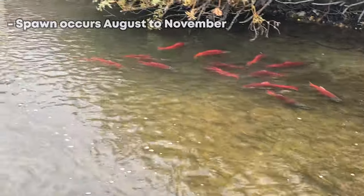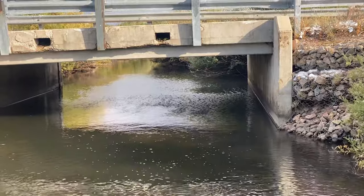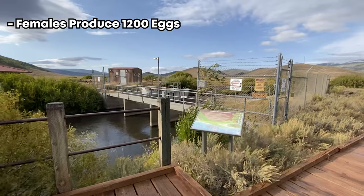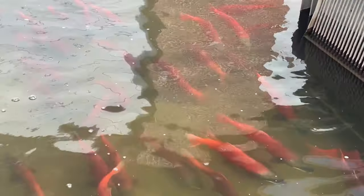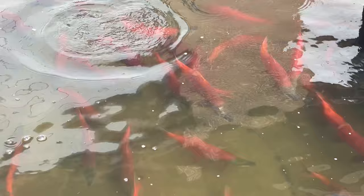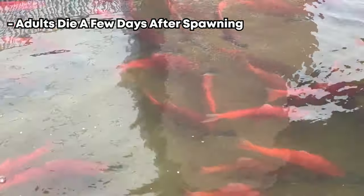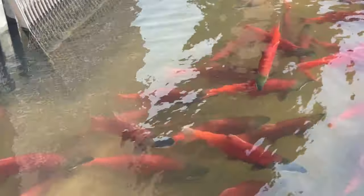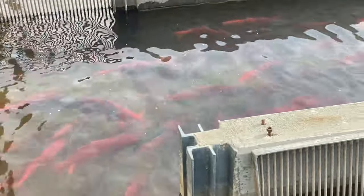During the spawn, kokanee return to their natural area and spawn between August and November. Spawning may occur in an inlet stream or gravel beds along the lake shore. An average female produces about 1,200 eggs. She will deposit her eggs in gravel where a male will fertilize them. The adults will then die a few days after spawning. The fertilized eggs will develop in the gravel for the next several months, then emerge as fry in the spring and return to the main lake where the life cycle will start over.